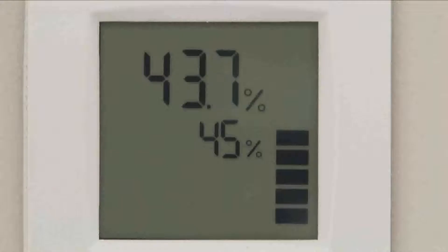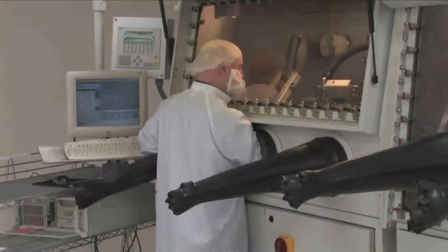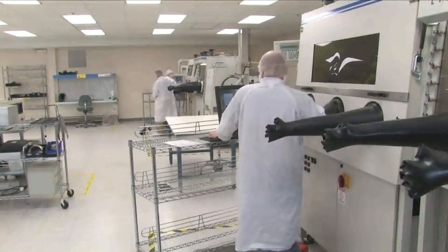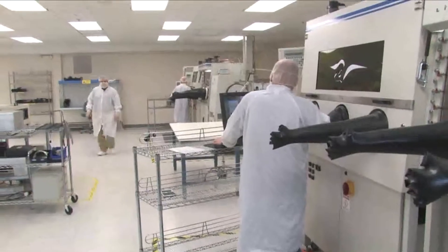In addition, we utilize constant humidity control monitors to maintain a 40% humidity environment, which ensures the dissipation of static electricity and keeps airborne particles to a minimum.